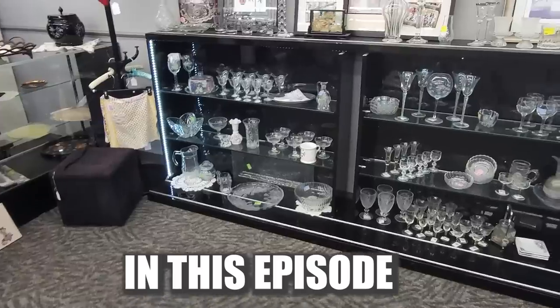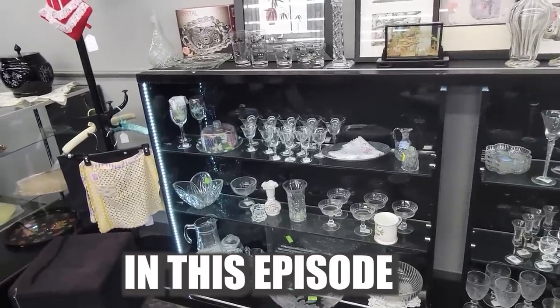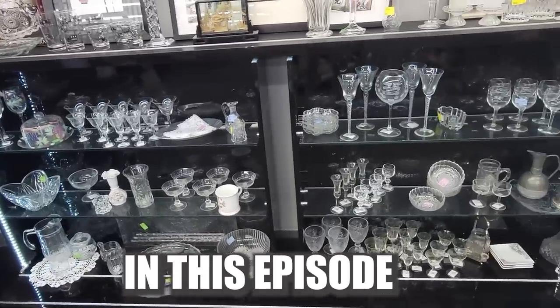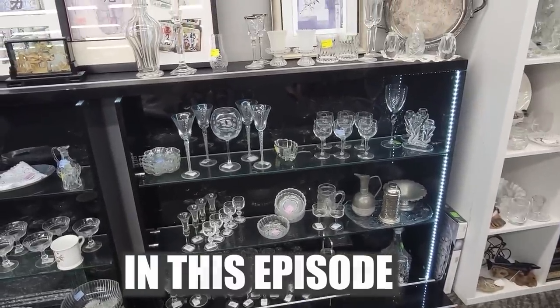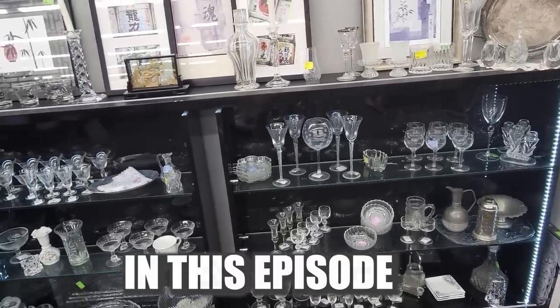Of course, we have our clear glass display over here. It was fun to pick something out of this. Which piece shall it be this week?